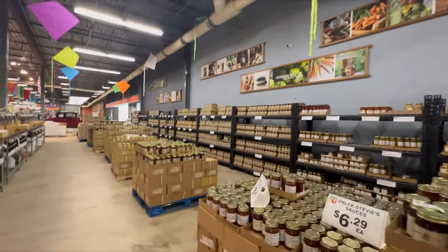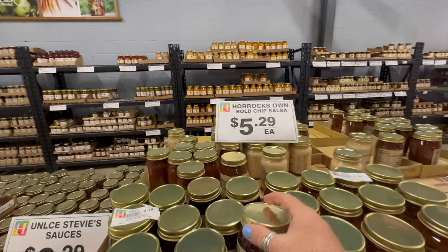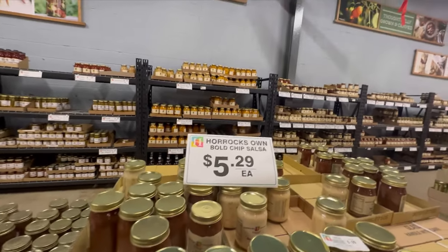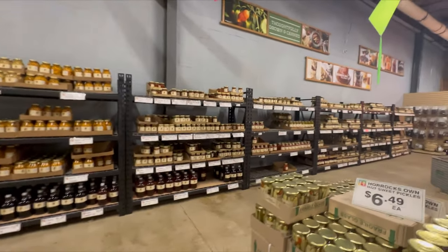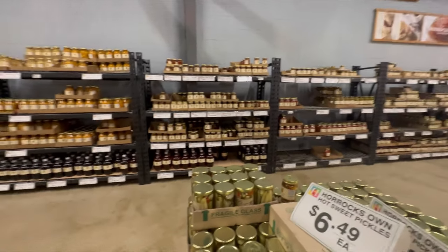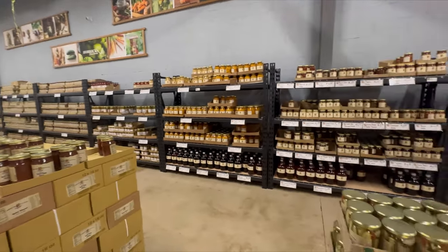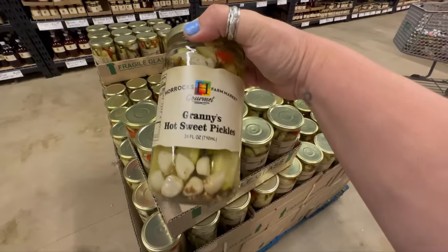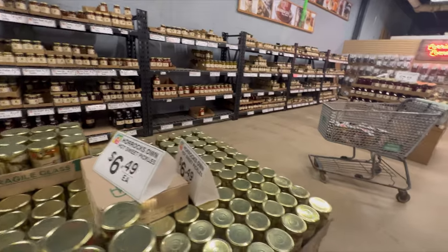They also have a huge selection of jams, butters, salsas, and pickles — you name it, they have it. And they actually make it all themselves, which is really really awesome. I'm looking for the marinated mushrooms.